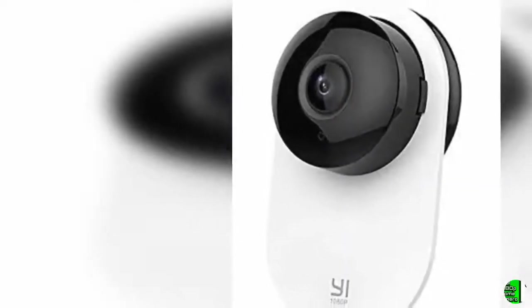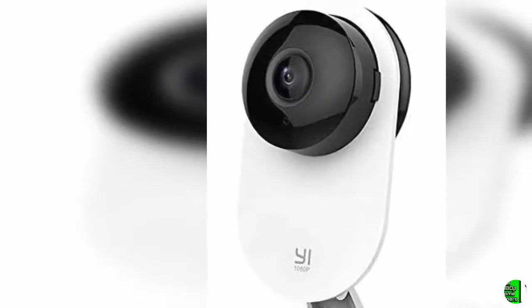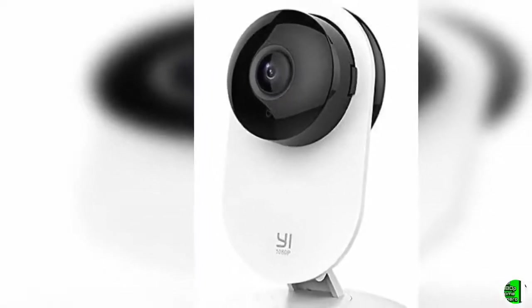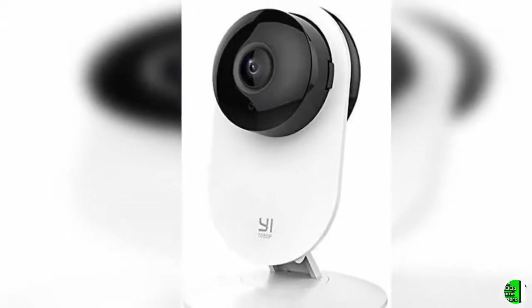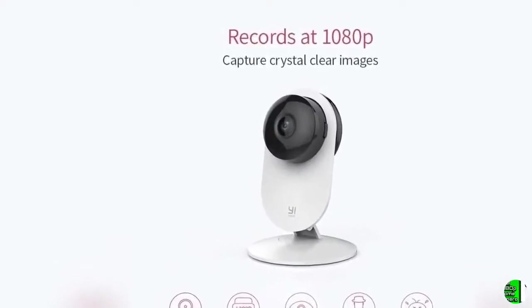Hello everybody, welcome to our esteemed channel, The Climax International. Product Details — Name: Yi 1080p Home Camera, Indoor IP Security Surveillance System with Night Vision for Home, Office, Nanny, and Baby Monitor with iOS and Android App. Cloud Service Available. Works with Alexa.